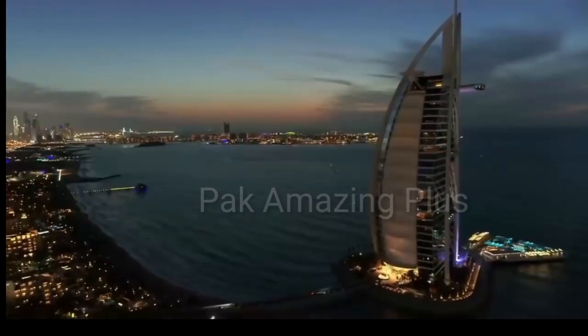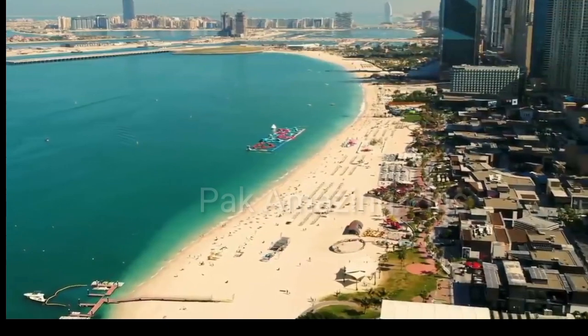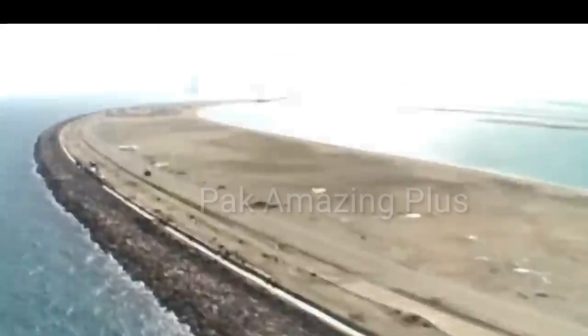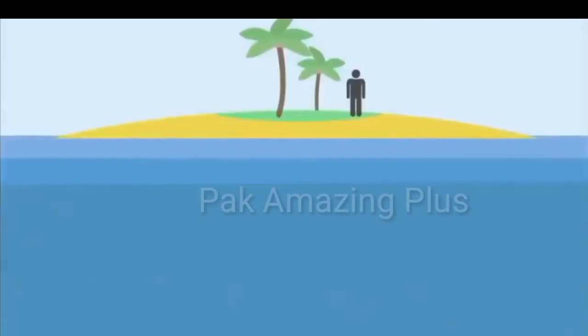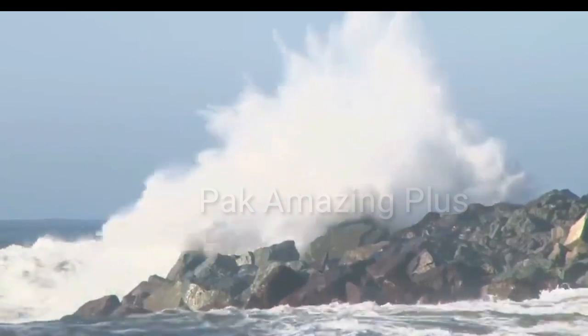The Palm Jumeirah is an incredible man-made island created off the coast of Dubai, United Arab Emirates. It is one of three artificial islands known as the Palm Islands, which also include Palm Jebel Ali and Palm Deira. The Palm Jumeirah is the smallest of the three and is shaped like a palm tree with a trunk and fronds.